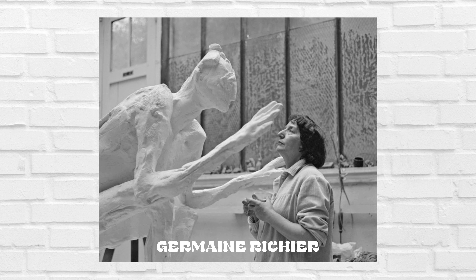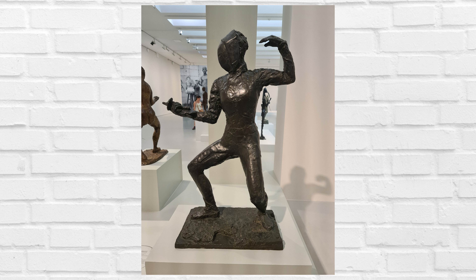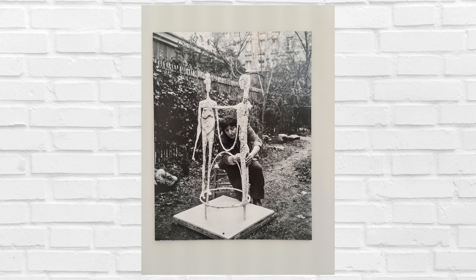Pompidou et Fabre se sont associés pour cette expo. Tu dois te demander pourquoi Richier à Montpellier. D'après les commissaires d'exposition, ça fait sens parce qu'elle a étudié à l'école des beaux-arts de la ville, qu'elle est originaire de la région, et que les paysages et la nature de cette région font partie de ses sources d'inspiration. Dans l'ensemble, j'ai bien aimé, surtout que je suis assez compliquée niveau sculpture — c'est un médium que j'ai vraiment du mal à appréhender. J'ai vraiment fait une belle découverte.